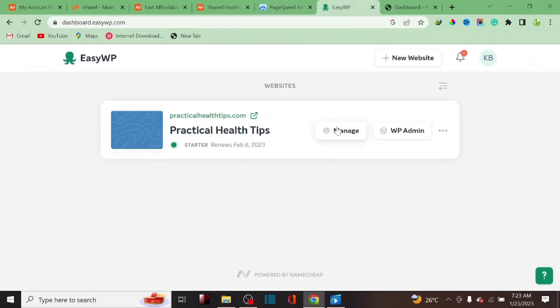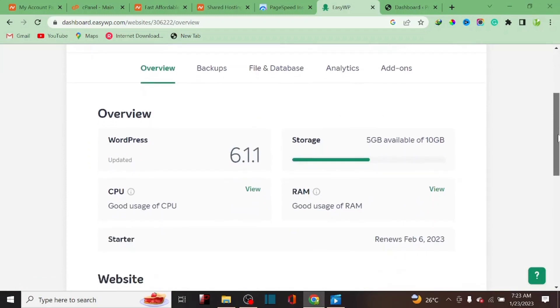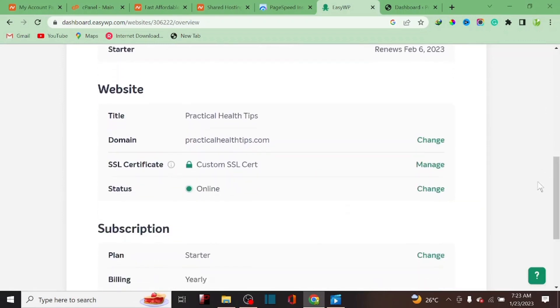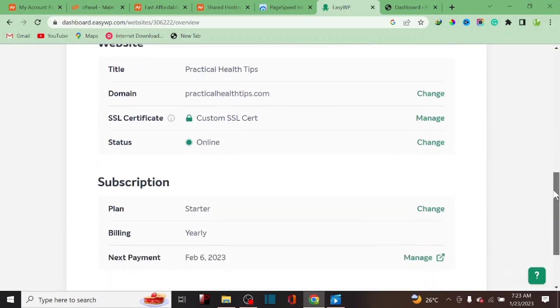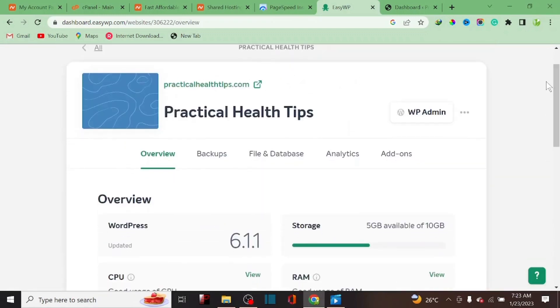As you can see, EasyWP doesn't have a cPanel. If I click on 'Manage,' this is what they give you — it just shows basic information about your website, like storage usage. Out of 10GB I've already used 5GB. Also, with this Starter plan I don't have access to an SSL certificate, whereas higher plans like Turbo do include it.